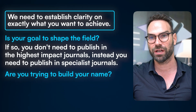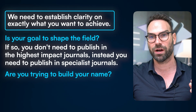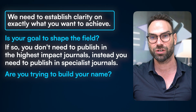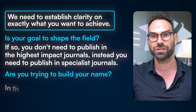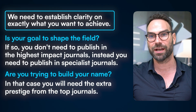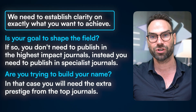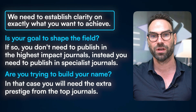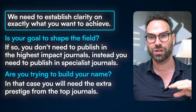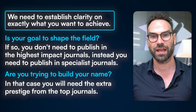Publishing in the right specialist journal is going to get you invited to the right conferences and networks to amplify your visibility and impact. Others may be trying to get into the right residency program, or transition to a hemi-doc path — working half the time as a clinician and doing stimulating research on the side, maybe partnering with pharmaceutical companies or doing consulting. In that case, you might need the extra prestige of the top journals: The Lancet, the New England Journal of Medicine.